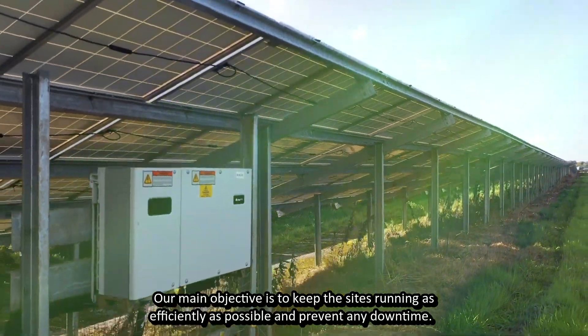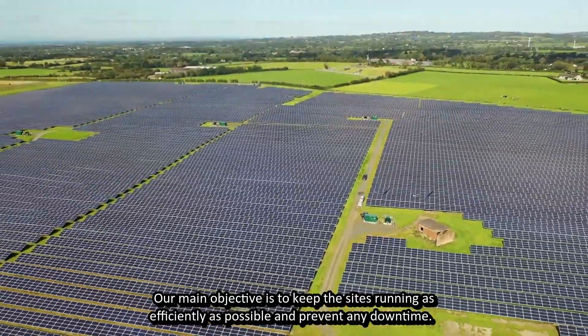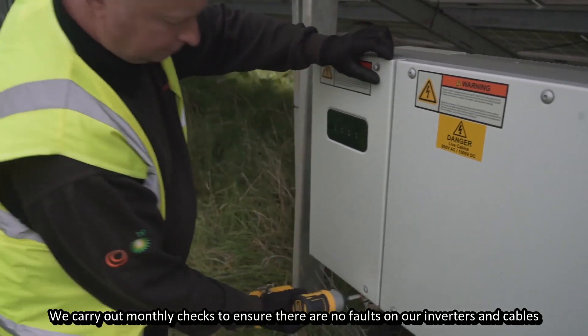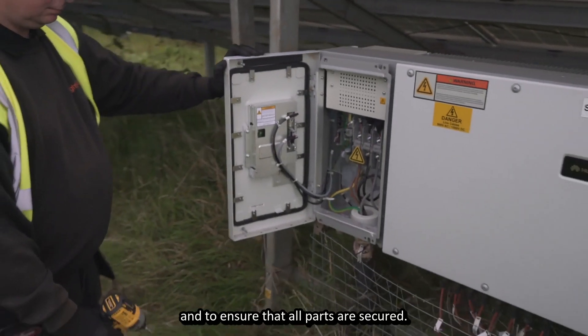Our main objective is to keep the sites running as efficiently as possible and prevent any downtime. We carry out monthly checks to ensure there are no faults on our inverters and cables, and to ensure that all parts are secured.